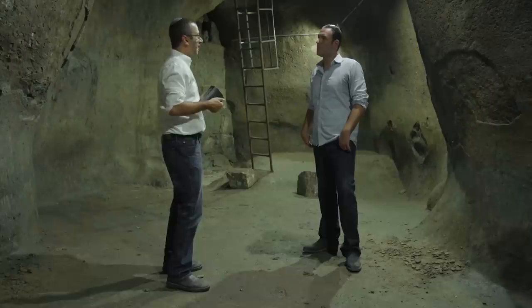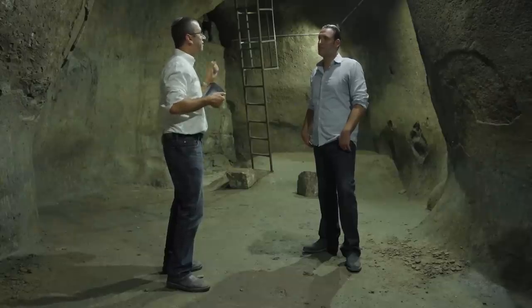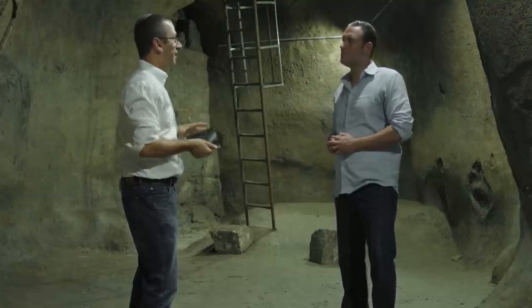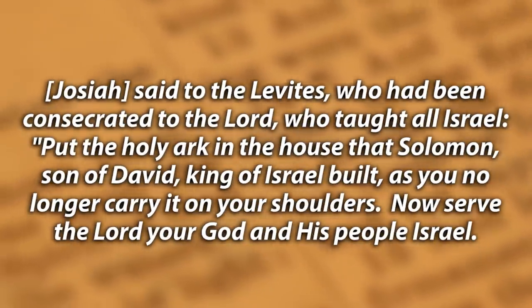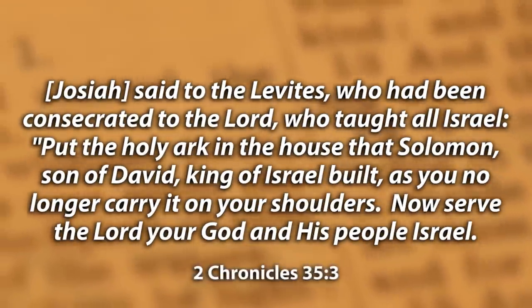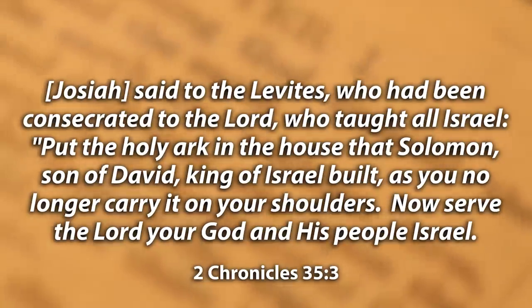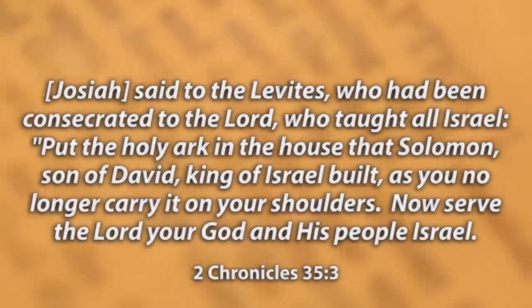A few generations go by, and now the righteous King Josiah is ruling. He begins to see the writing on the wall and gets the feeling that it's time to hide away the Ark. For one last time, there is a big national celebration of the Passover holiday. We read from 2 Chronicles chapter 35, verse 3, where Josiah says to the Levites: 'Put the holy Ark in the house that Solomon, son of David, king of Israel, built, as you no longer carry it on your shoulders. See now to the service of the Lord your God and his people Israel.' So seemingly, Josiah is telling the Levites: you're going to carry the Ark one last time, and then you're going to hide it away for some future time.